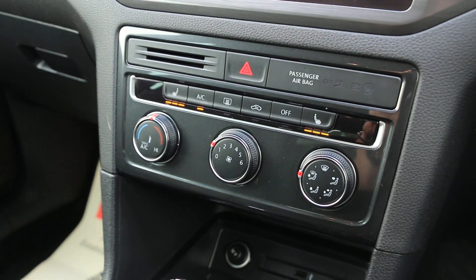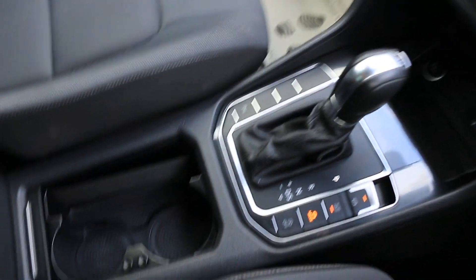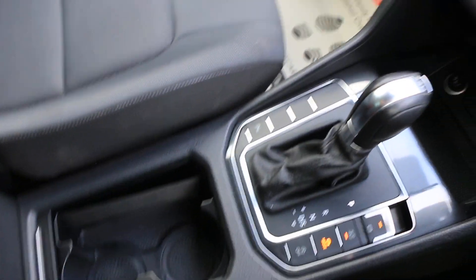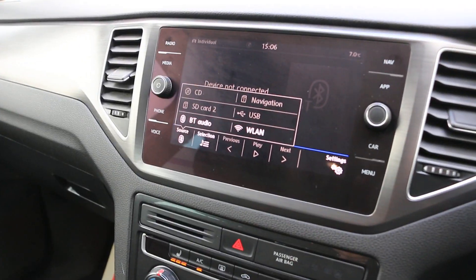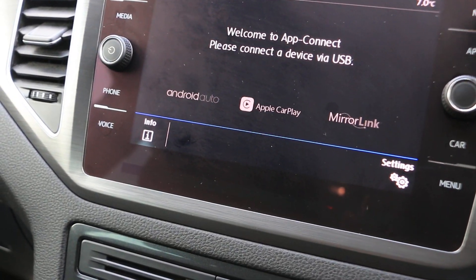The car has air con, heated seats, DSG automatic gearbox, and central cup holders. It also supports CarPlay and Android Auto.